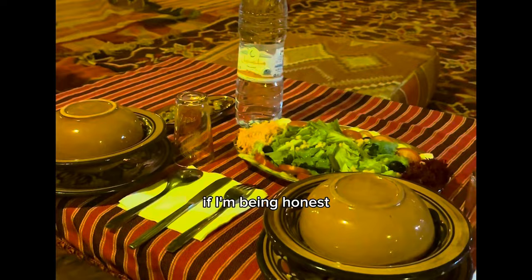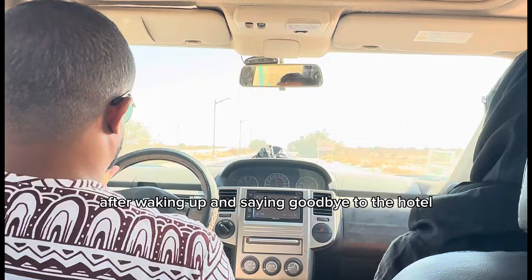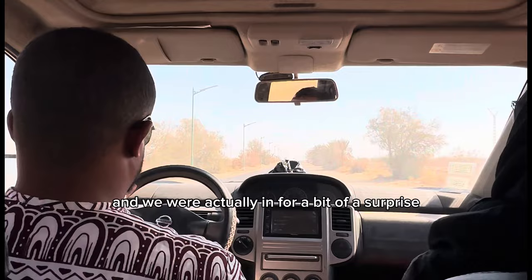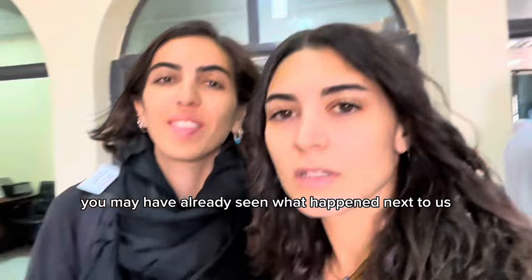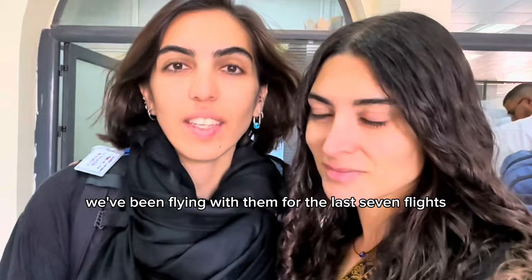I didn't expect much from dinner because I hadn't had very good hotel dinners during my stay in Algeria. While this was a very basic dinner, it was actually very tasty. After waking up and saying goodbye to the hotel, it was time to head to the airport — and we were in for a bit of a surprise. We either paid for or got upgraded to first class on Air Algeria — very prestigious. We've been flying with them for the last seven flights; I think we definitely have a status now.